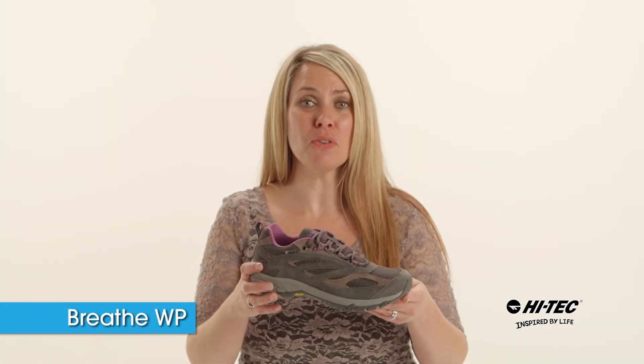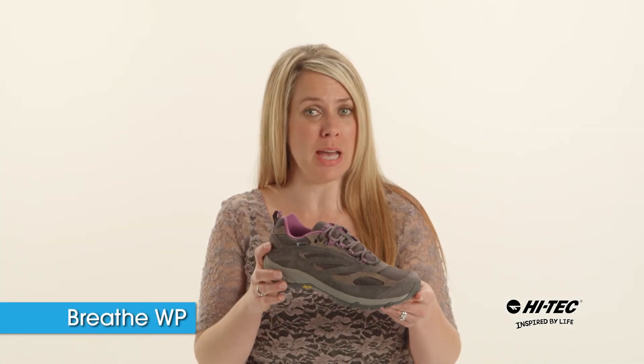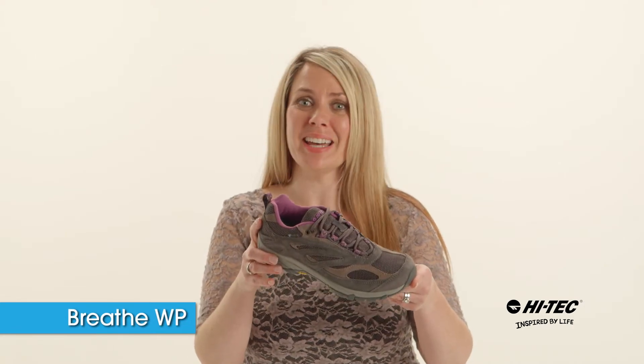Ladies, if you're looking for a comfortable, lightweight shoe from town to trail, you need the Breathe Waterproof by Hitek.